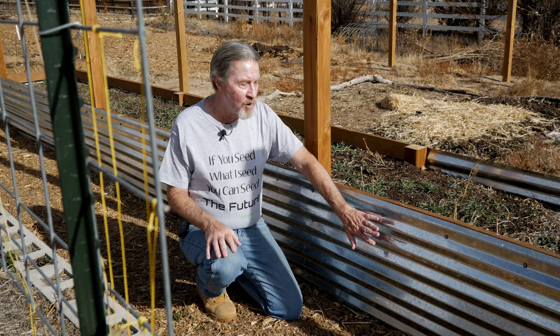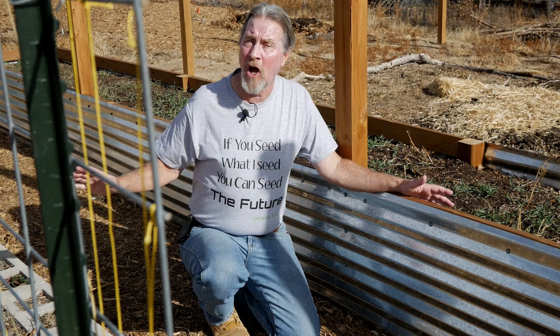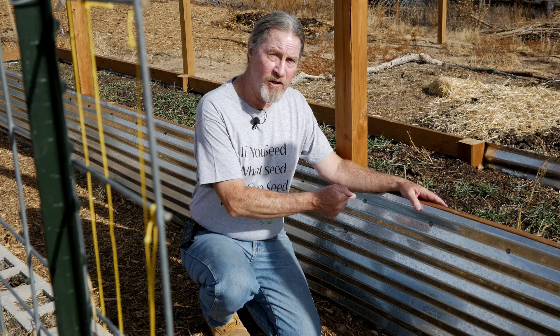What I didn't anticipate was the reflective nature of this metal — which might actually explain why the soil inside wasn't hotter, because the sun would hit the metal and reflect off. And that's where the problem came in. Even though the soil temperature in this bed was comparable, that bounced sunlight was actually hitting all of the plants on the other side. The plants closest to this reflective energy really suffered.